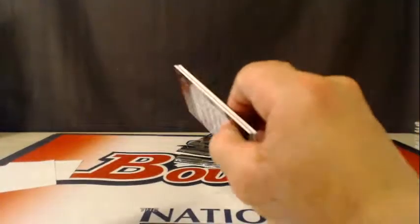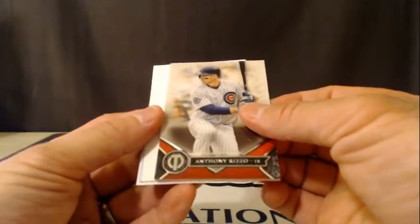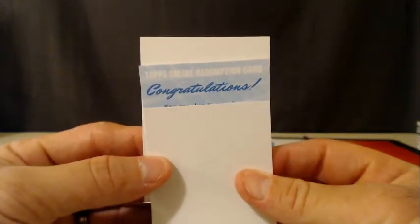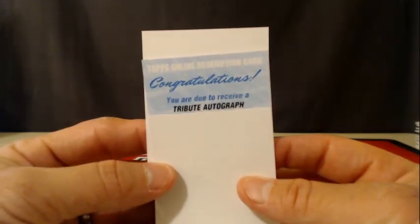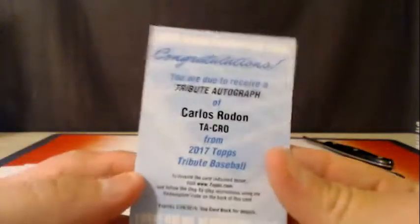All autos, all the time for the last three packs — might be a redemption. Yeah, redemption coming up. Yoenis Cespedes going to the Mets, Anthony Rizzo going to the Cubs, and our redemption: congratulations, you are due to receive a Tribute autograph of Carlos Rodon — going to the White Sox. Chicago getting the redemption of Carlos Rodon.